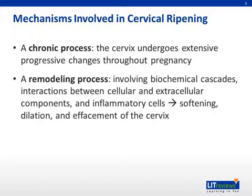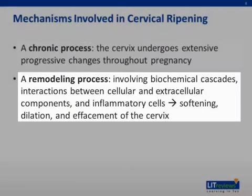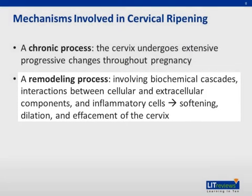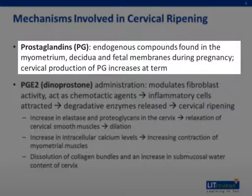Now we will talk about some mechanisms involved in cervical ripening. Cervical ripening is a chronic process whereby the cervix undergoes extensive progressive changes throughout pregnancy. It is also a remodeling process in which biochemical cascades, interactions between cellular and extracellular components, as well as the involvement of inflammatory cells all serve to soften, dilate, and efface the cervix. Cervical ripening is mediated by prostaglandins, which are endogenous compounds found in the myometrium, decidua, and fetal membranes during pregnancy.